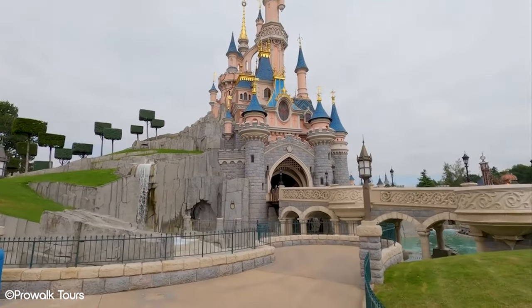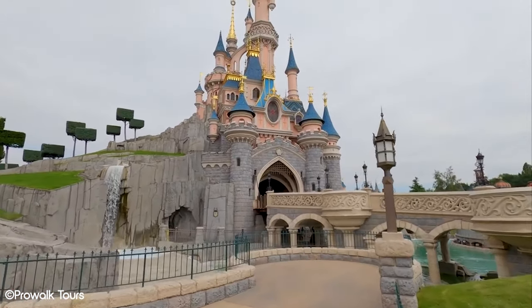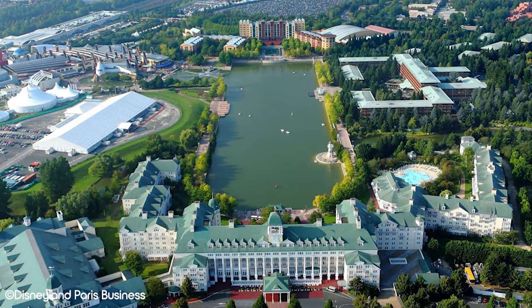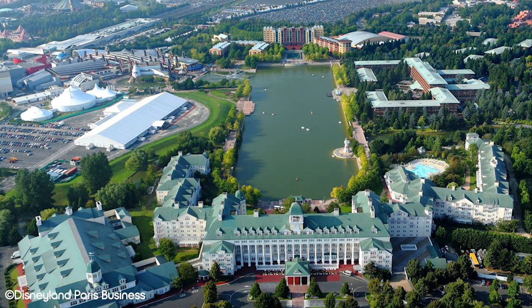Before drawing comparisons, it's important to give a quick overview of each of the Disneyland Paris hotels — their names, general benefits and drawbacks, what's unique about them, and how much they generally cost.